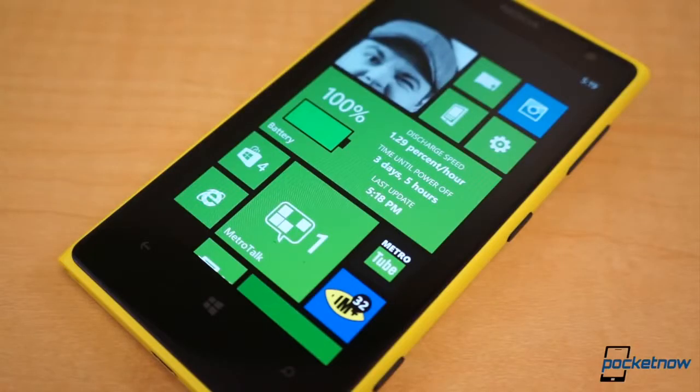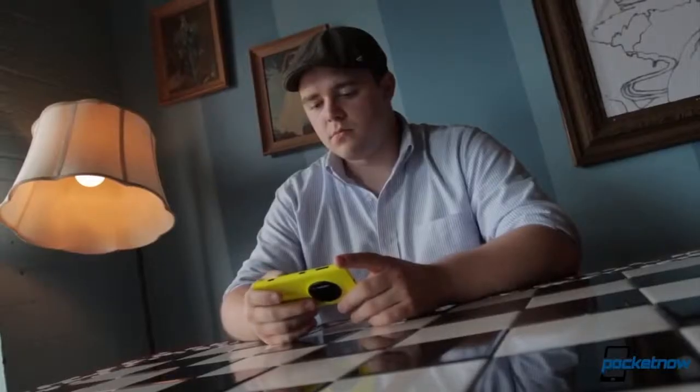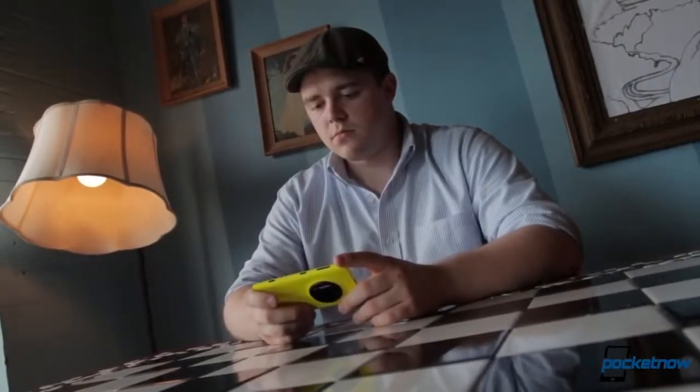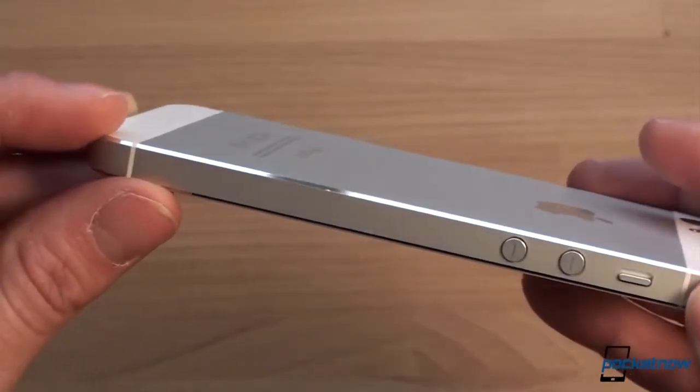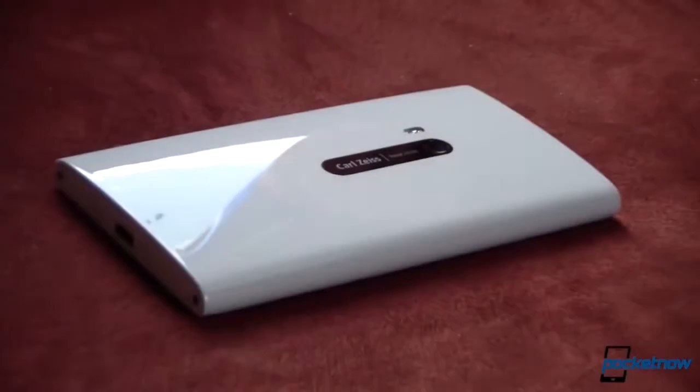The Nokia Lumia 1020 launched here in the US on AT&T towards the end of July, and ever since I have been carrying the 1020 as one of my personal devices nearly every day. Like several of my colleagues here at Pocketnow, I am also not a fan of cases on my phones. They come at the expense of beauty, thinness, and detract from how the engineers and designers intended for the phone to look and feel in the hand.